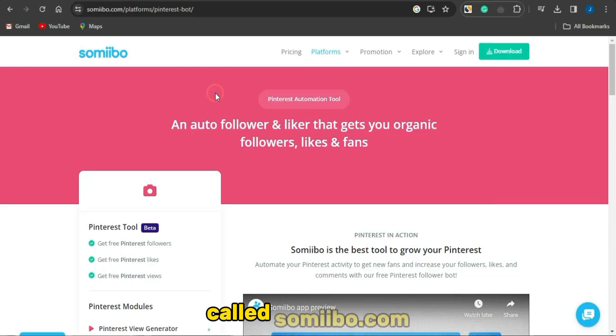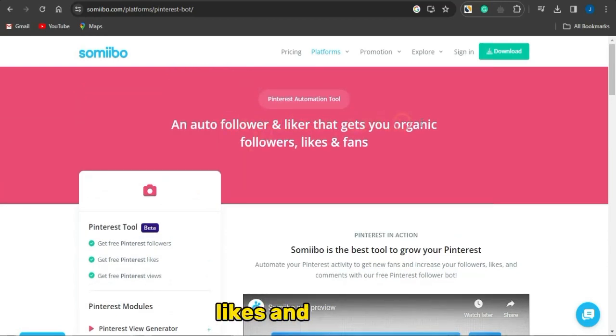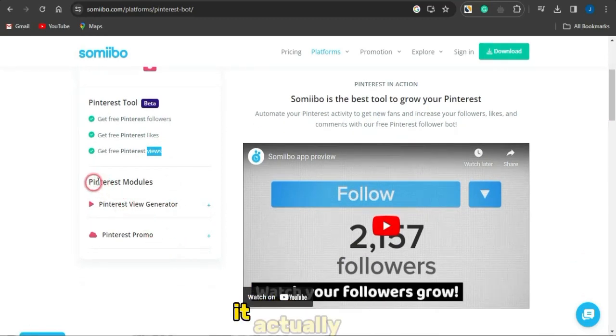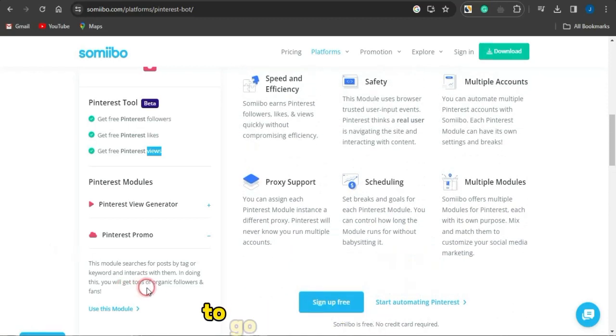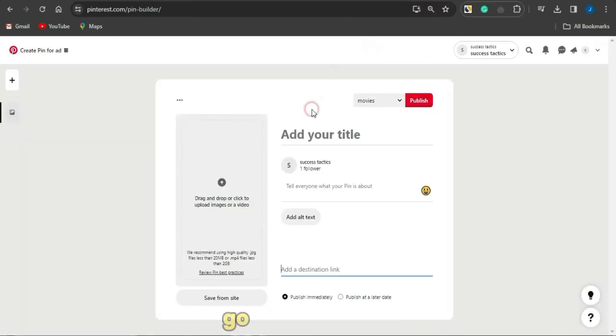Another strategy you could use is an automated platform called Somibo — somibo.com. You can utilize this platform to get followers, likes, and a lot of engagement to your posts on Pinterest. As you can see, you can get free Pinterest followers, free Pinterest likes, and free Pinterest views. It also has Pinterest models like a view generator — I would advise you not to use that one — but you can use the Pinterest Promo to boost your income with Pinterest affiliate marketing, getting more followers, likes, and views to your posts.